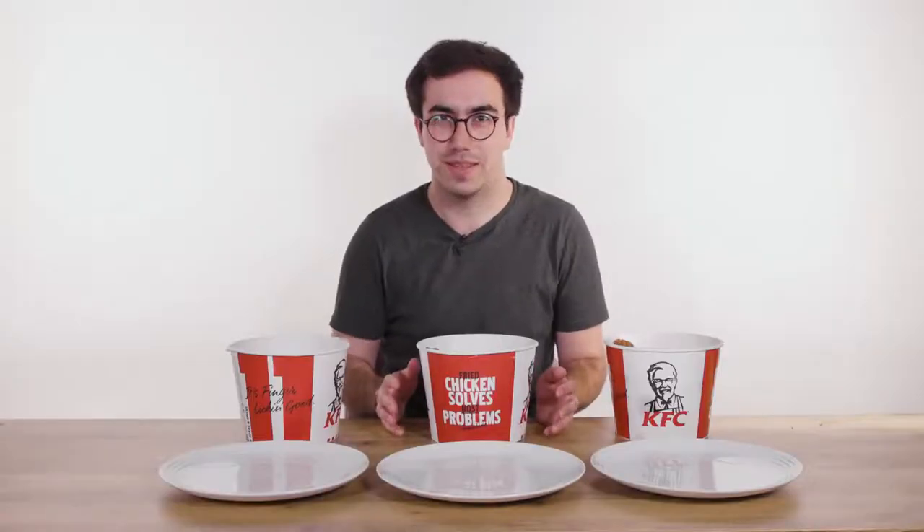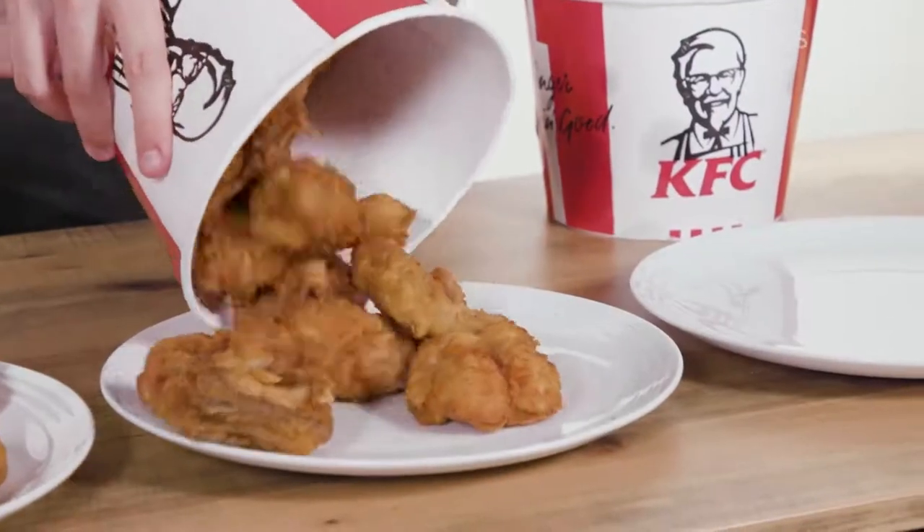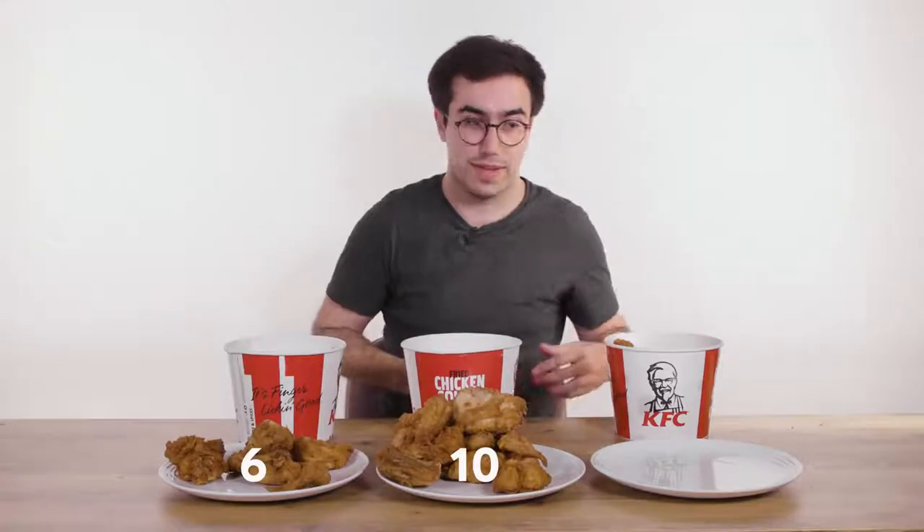In the UK, you can get buckets in three sizes: you can get a six-piece, you can get a ten-piece, or you can get a fourteen-piece.